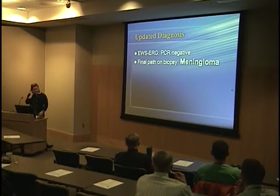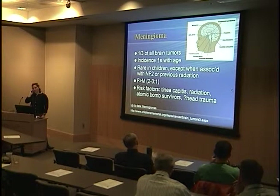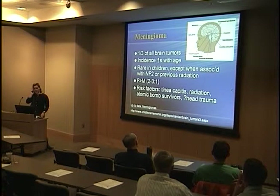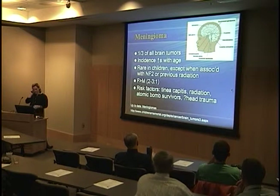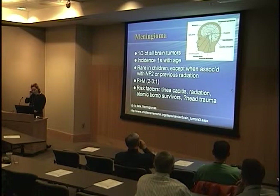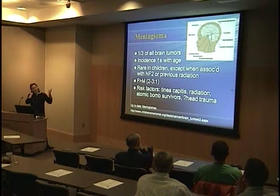Then, the day before she was supposed to start chemo, pathology came back as EWS-ERG PCR-negative and confirmed to be meningioma. Meningioma accounts for a third of all brain tumors — the most frequent primary brain tumor — usually benign but obviously able to cause significant mortality and morbidity in the CNS. Incidence increases with age and is rare in children unless there's been prior radiation or a syndrome such as NF2. It usually affects females more than males. Other risk factors include radiation used to treat tinea capitis, atomic bomb exposure, and possibly head trauma.